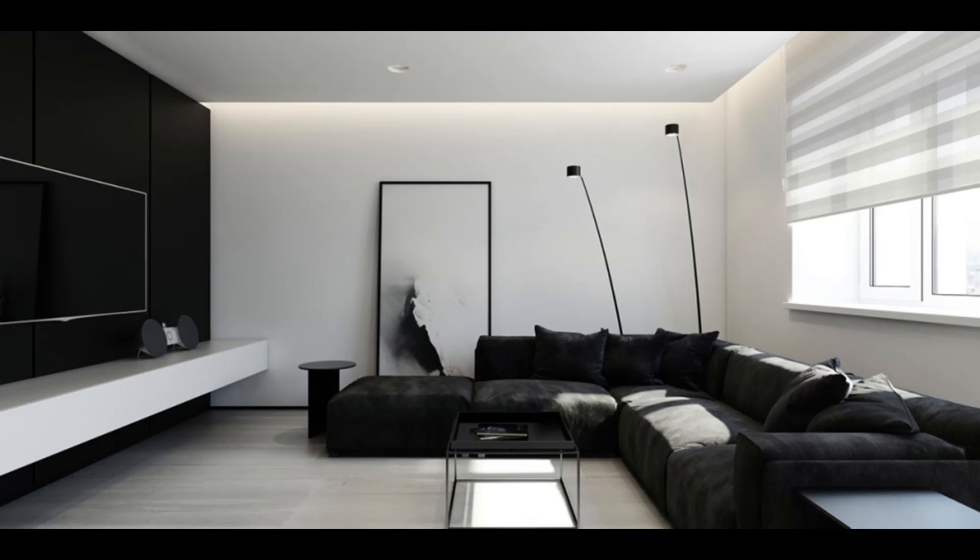Want a space that's purely monochrome? The stark black wall, suede sofa, and stenciled coffee table of this bachelor pad look less moody beside large panels of white. Two unique floor lamps provide height beside an artwork.